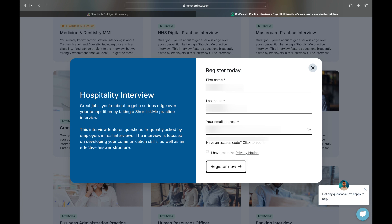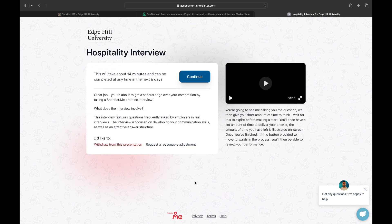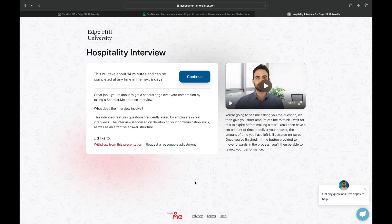Bear in mind that you'll usually have around a week to complete the interview before this link expires. Each module will also give you an estimated completion time to help ensure you have enough time to complete the whole process before you start. Don't worry if you do need to break off midway through, as the invitation link will save your place provided that it hasn't expired.